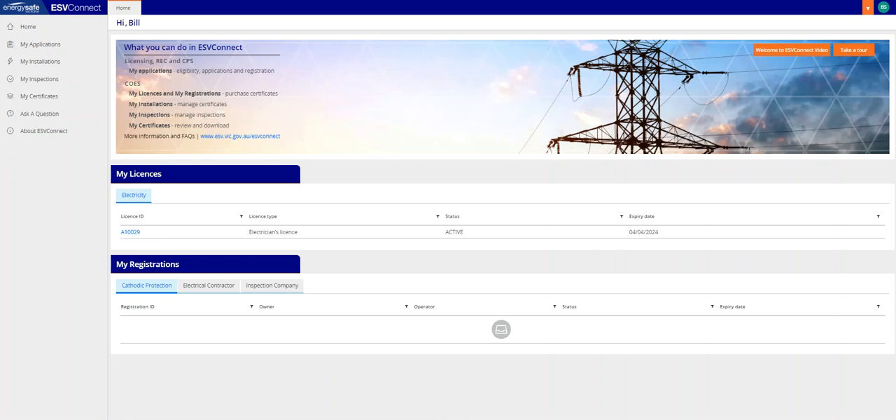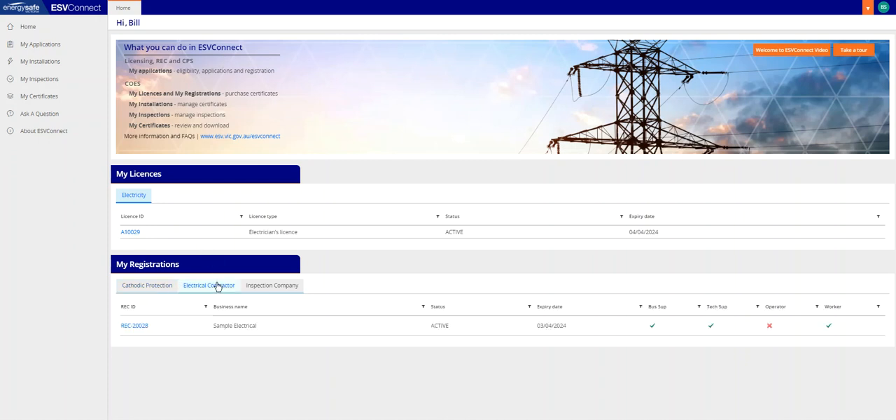In the ESV Connect home page, select the license or registration you wish to purchase certificates for. Please select the appropriate license or registration number in the blue text. This will then take you to the profile page for that license or registration.